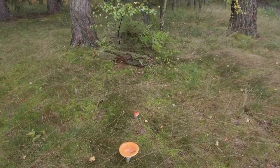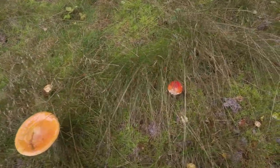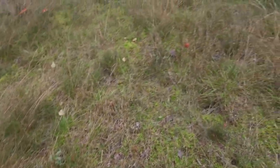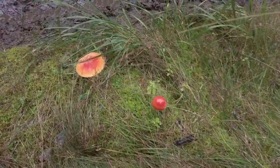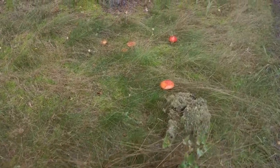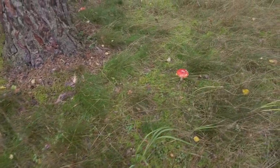Really plenty of fly agarics — beautiful mushrooms.